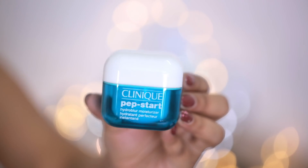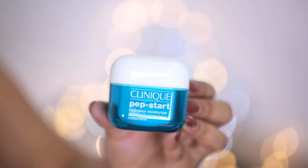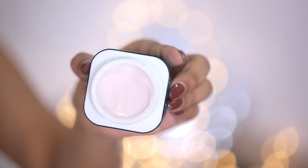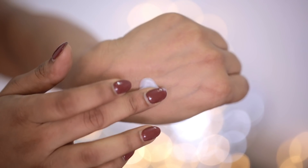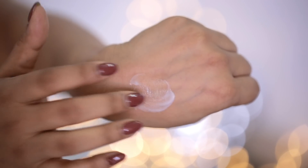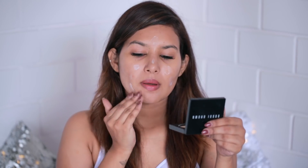Next I'll be using another moisturizer — the Clinique Pep-Start Hydro Blur moisturizer. It's an oil-free moisturizer with a really light texture, great for blurring out lines and filling out pores, and good for controlling oil. I'll be using this as my primer today, applying it on areas with open pores: the sides of my nose, cheeks, and forehead. It gives your skin a really nice soft matte look.